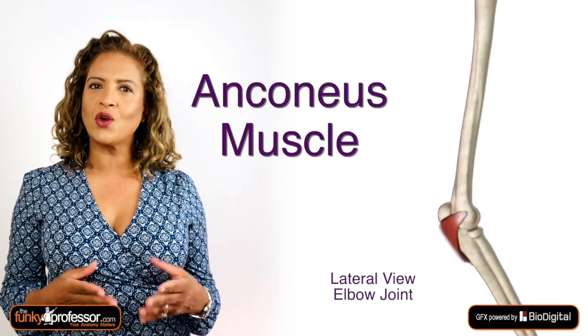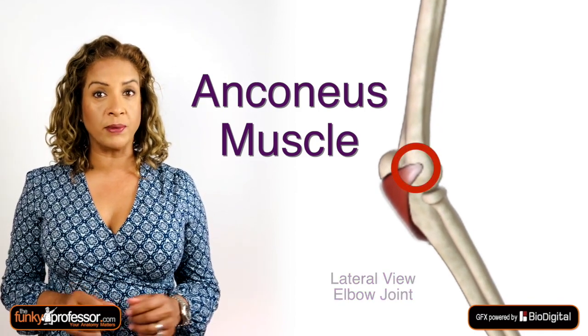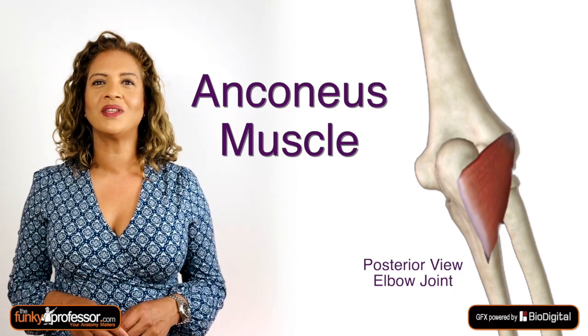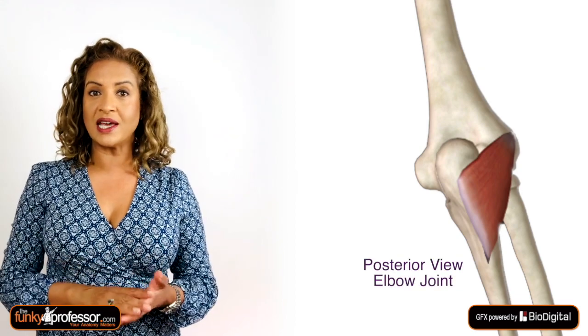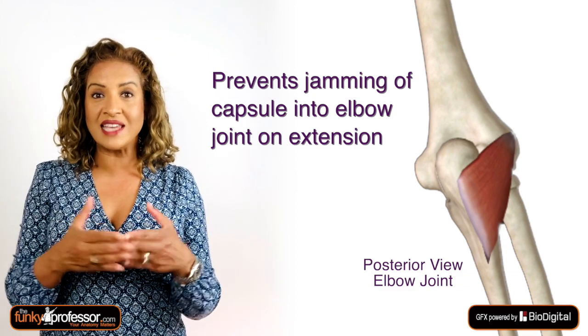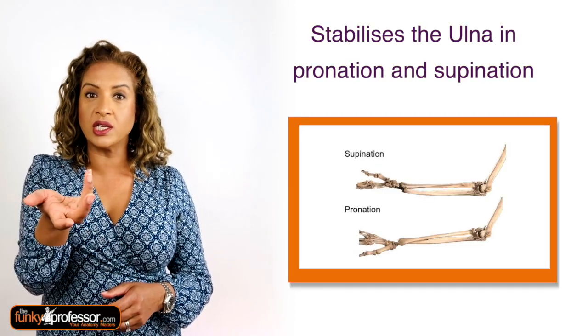The answers. Question one was the anconeus. This is a small triangular muscle found at the back of the elbow joint. It originates at the dorsal aspect of the lateral epicondyle of the humerus, and some fibres connect with the dorsal aspect of the elbow joint capsule. The muscle inserts onto the olecranon of the ulna. It is a weak extensor of the elbow, assisting the triceps. The anconeus also pulls the elbow joint capsule out of the way when the arm is in full extension, so the capsule doesn't get wedged in. It also stabilises the ulna during supination and pronation of the forearm.